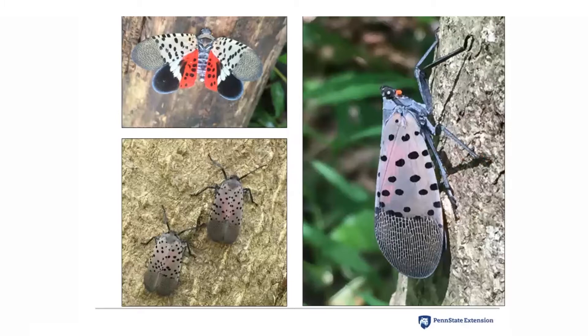When you see the spotted lanternfly in the media, you often see an image with the wings displayed and you can see the red underwings. But when the insect in its adult stage is at rest, you don't see those red underwings. They are resting with their wings over their backs and they're kind of a pretty mauve color with very discreet black spots on their backs.